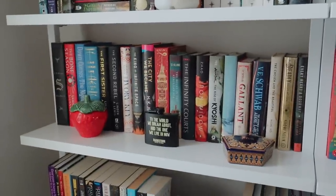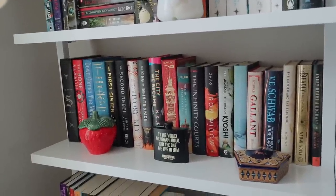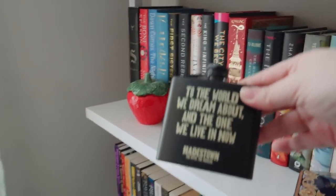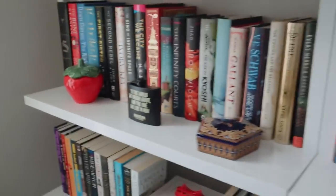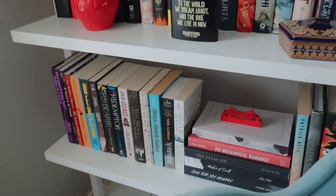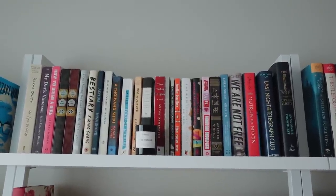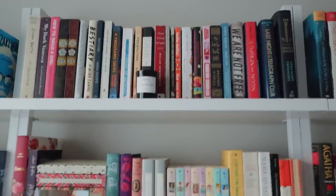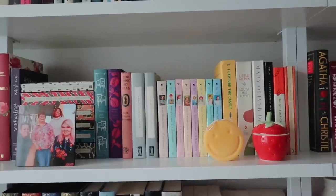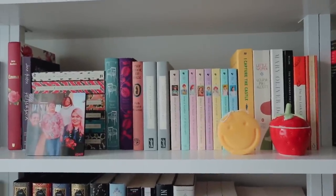Going down we have some hardcover fantasy, and on here I have a cute little strawberry jar and a flask I got at Hadestown — I love the quote: 'the world we dream about and the one we live in now.' I'm obsessed with Hadestown — highly recommend. Then down here we have some more fantasy and my collection of Olive E. Blake books. Up here I have literary fiction along with some historical fiction. Below that are some classics — my Jane Austen collection and my new Anne of Green Gables collection. I'm obsessed with these vintage pastel editions I got off eBay.